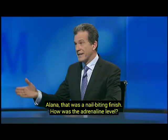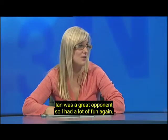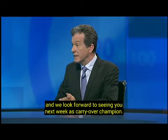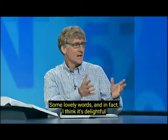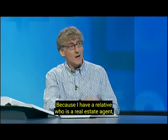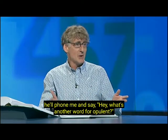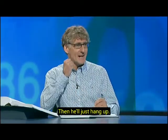Alana, that was a nail-biting finish. How was the adrenaline level? Oh, very high, Richard. But Ian was a great opponent, so I had a lot of fun again. Well, you came through, and we look forward to seeing you next week on the Carryover Champions Chair. And we did have some nice words come up tonight — I think it's delightful that, with Ian on board who is a real estate agent, we found the word opulent, which means majestic. I have a relative who is a real estate agent, and when composing those placards in front of the house, he'll phone me and say, hey, what's another word for opulent? And I'll suggest luxuriant, or palatial, or regal. And he'll just hang up.